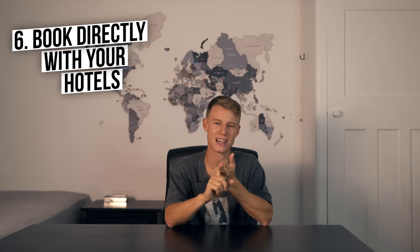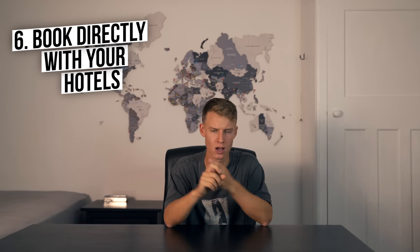Number six is one of my favorite tips, and that is book directly with your hotel, hostel, or guest house because it's going to save you quite a bit of money. When you book on Booking.com, they obviously take a cut. So if you book directly — either through the hotel website, messaging them on Instagram, or calling them up — you'll likely get a much better rate than on Booking.com or Agoda.